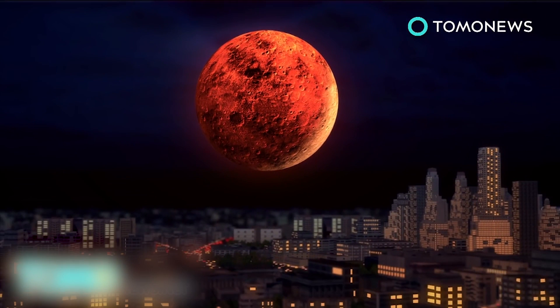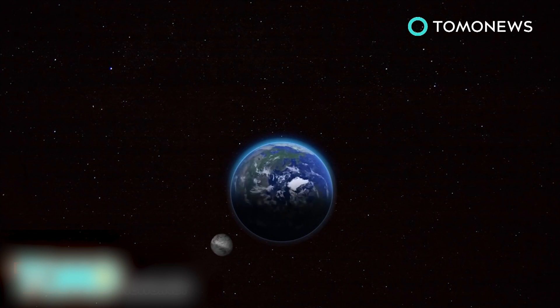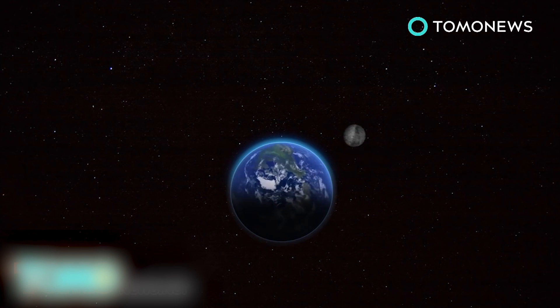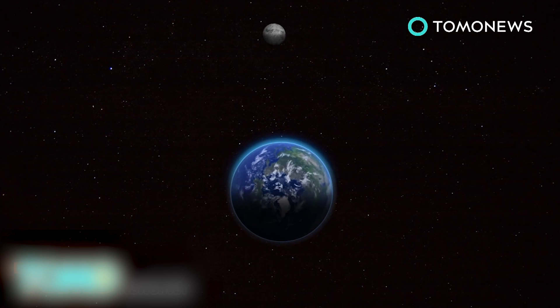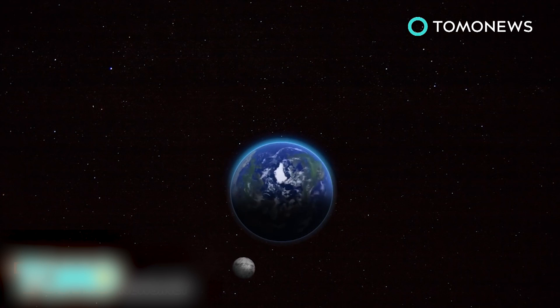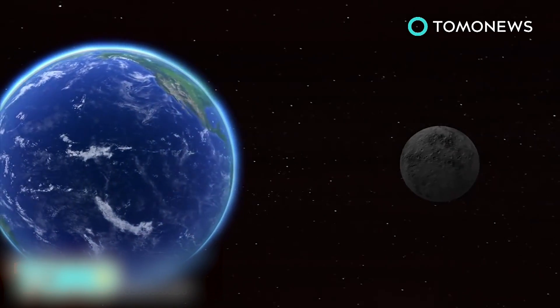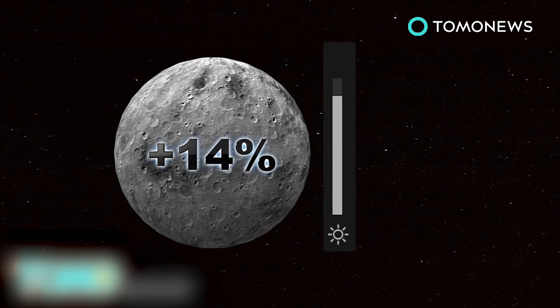At the same time, another phenomenon known as a perigee supermoon will also occur. Supermoons happen because the earth's orbit is elliptical rather than circular. When the moon is at its apogee, its furthest point from earth, it's about 252,000 miles away. At its perigee, the closest point to our planet, the moon is about 226,000 miles away. On September 27th, the moon will be at perigee and therefore will appear to be about 14% larger and 30% brighter than an apogee full moon.